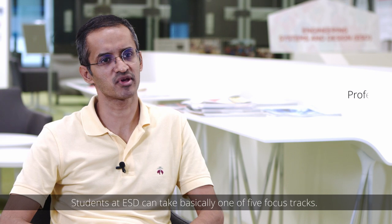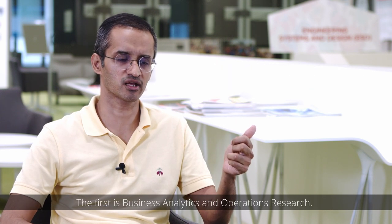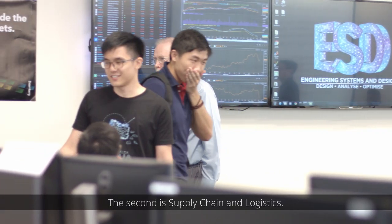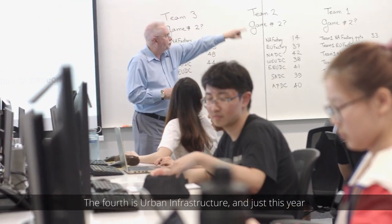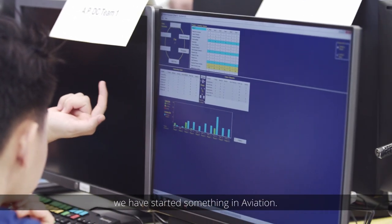Students at ESD can take basically one of five focus tracks. The first is business analytics and operations research. The second is supply chain and logistics. The third is financial services. The fourth is urban infrastructure. And just this year we have started something in aviation.